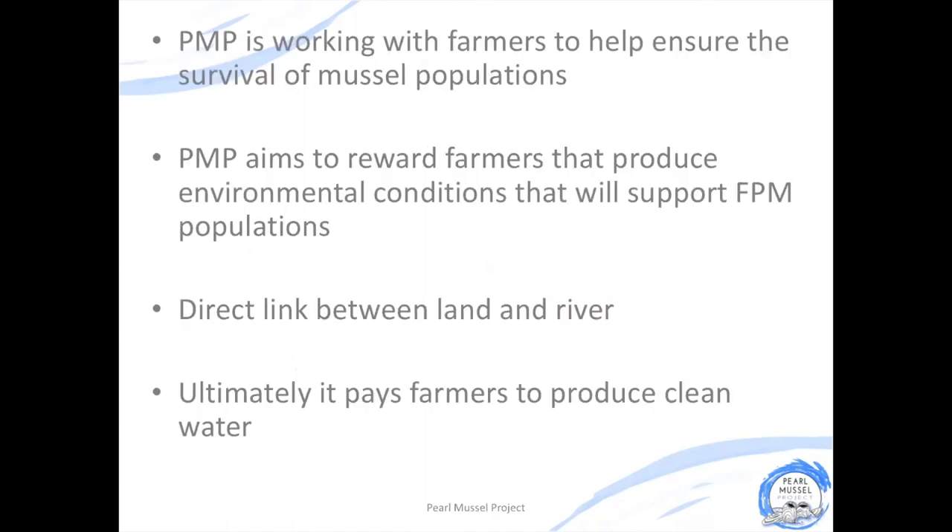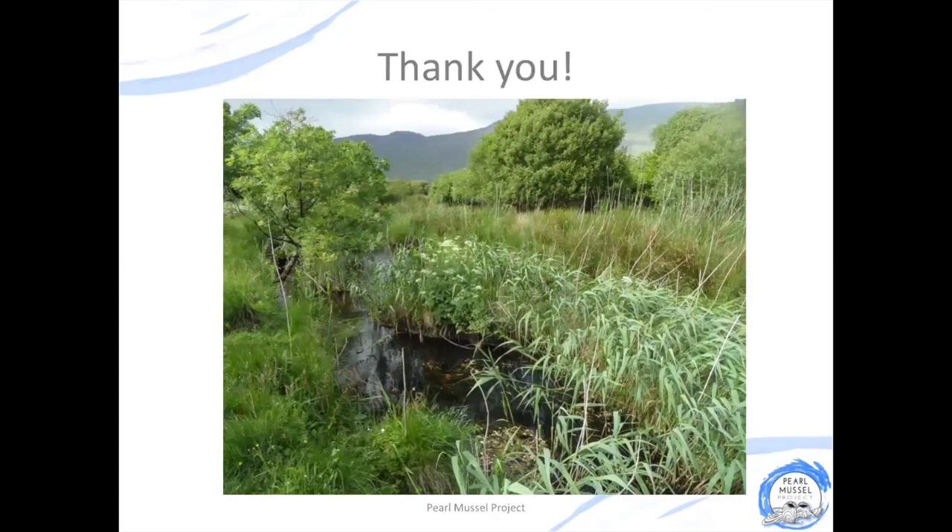The pearl mussel project is working with farmers in the top 8 catchments to help ensure the long-term survival of freshwater pearl mussels along with farming. We reward farmers for producing environmental conditions that support freshwater pearl mussel populations and wider biodiversity. We recognise that there's a direct link between what happens on the land and water quality, so we are paying farmers for habitat quality which ultimately helps to produce clean water for freshwater pearl mussels. Thank you for listening — there is lots more information available on our website.